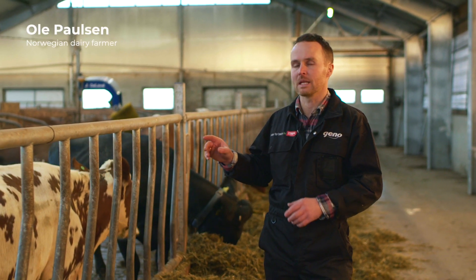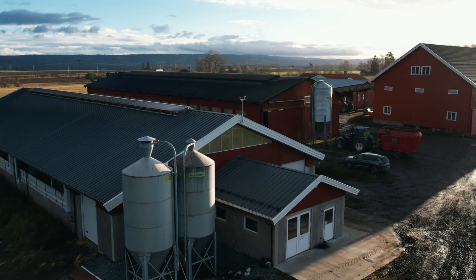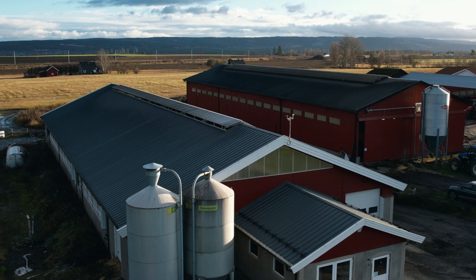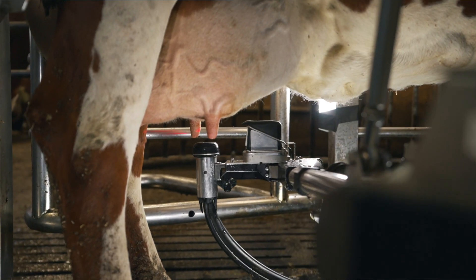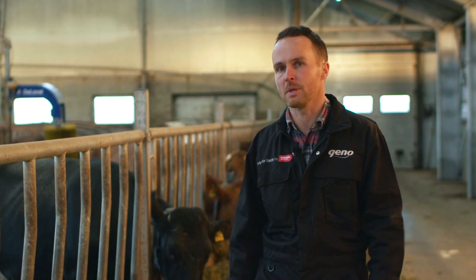In 2016 we built this barn with fresh air and with a milking robot that have been a dream for me for many years. With a new milking system and a milking robot, I can just use half an hour a day at the robotic milker instead of five hours before. And that's a game changer for me.